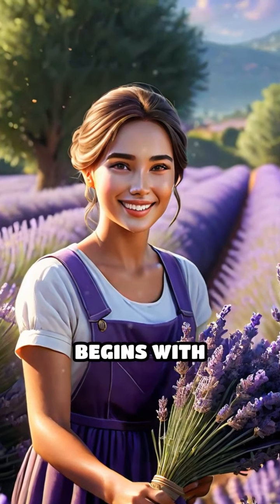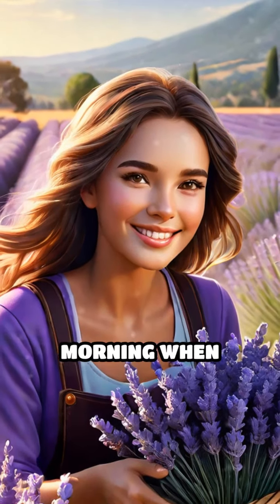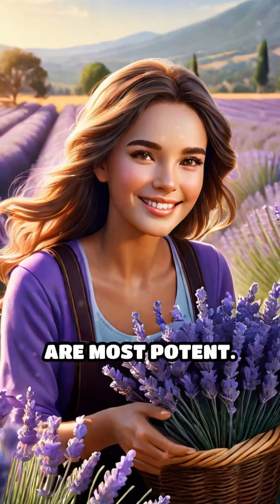The distillation process begins with harvesting fresh lavender flowers, typically in the morning when their aromatic oils are most potent.